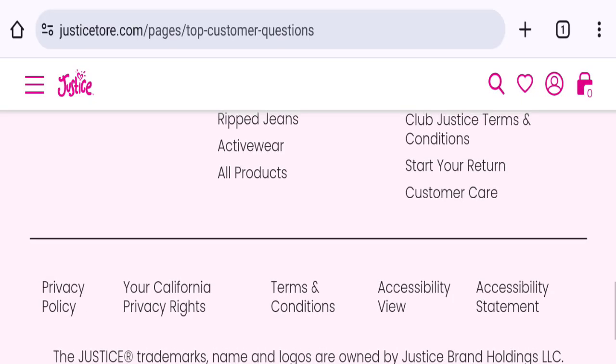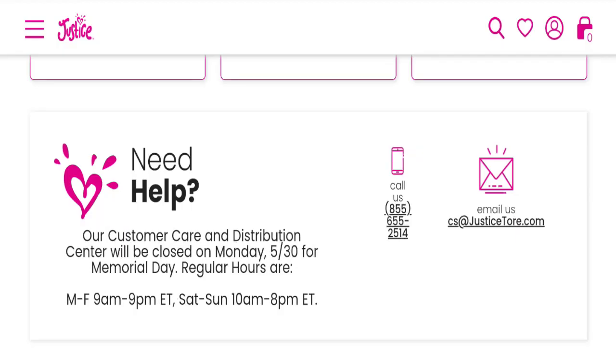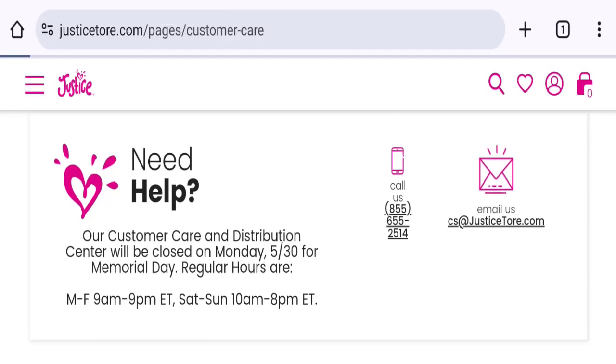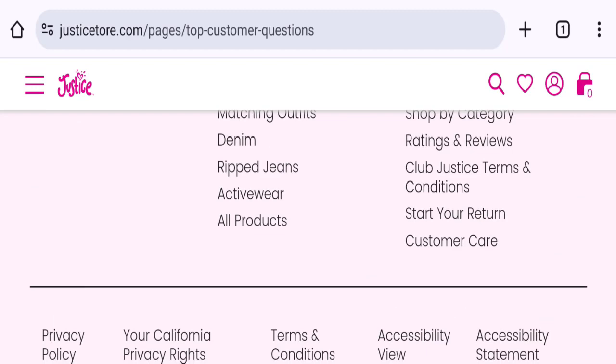Now talking about contact details — clicking on the customer care section, they mention an email address and phone number. The email address matches with the domain name, which is a good sign.